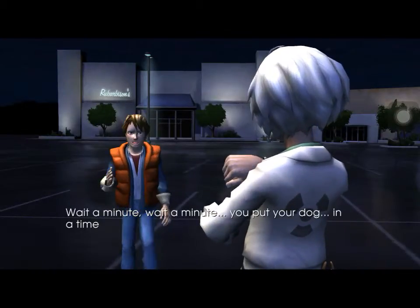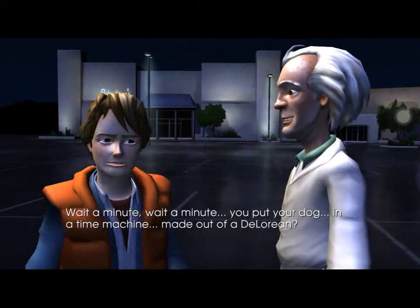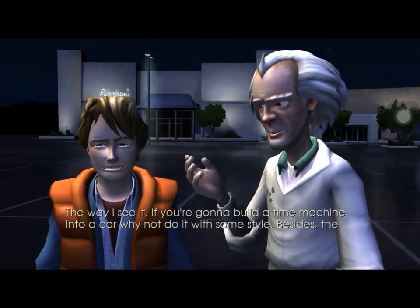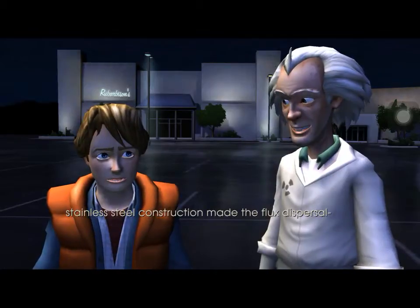Wait a minute. Wait a minute. You put your dog in a time machine built out of a DeLorean? The way I see it, if you're going to build a time machine into a car, why not do it with some style? Besides, the stainless steel construction made the flux dispersal.